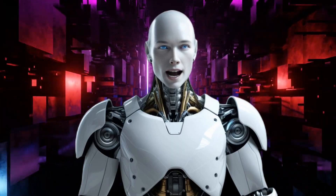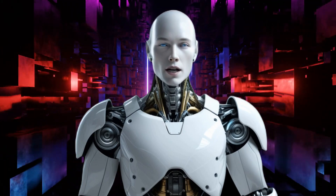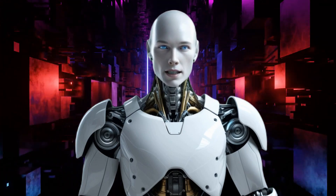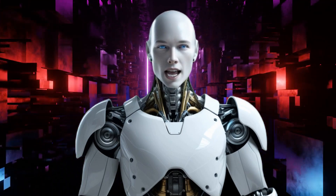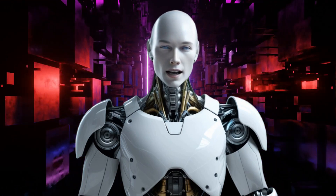Welcome back. Alfie here, bringing you another shocking AI announcement. Google Gemini is now a humanoid robot, and you can count on AI Nexus to bring you every detail as it unfolds.